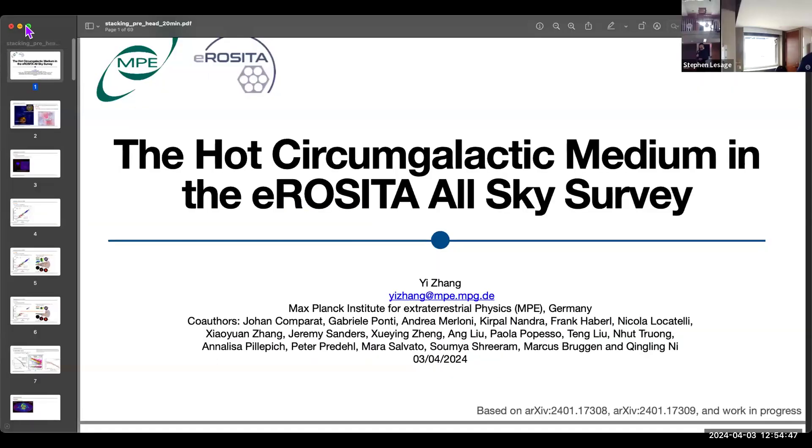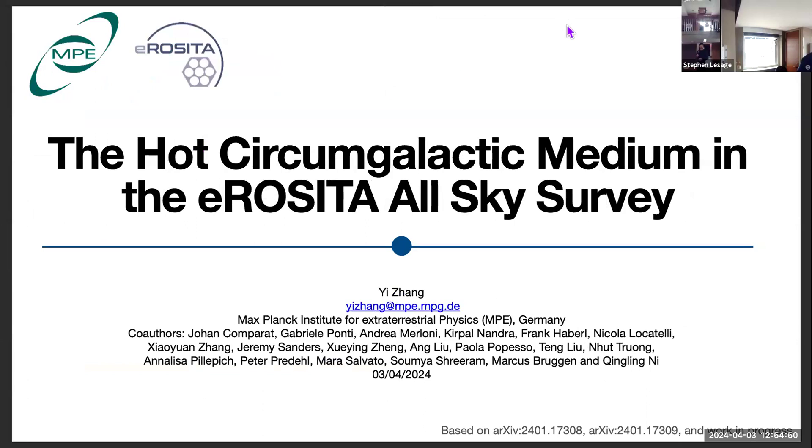Moving on to the second speaker. She's a third-year PhD student at MPE in Germany, working on X-ray observations of the circumgalactic medium. Her research focuses on the properties of the CGM and its interplay with AGN, galaxies, and large-scale structures. Today's talk title is the hot CGM detected with eROSITA survey X-ray data.